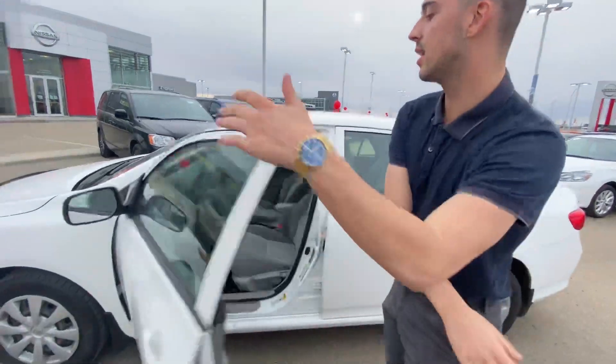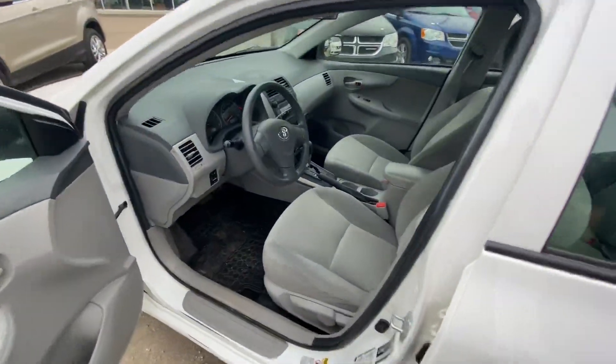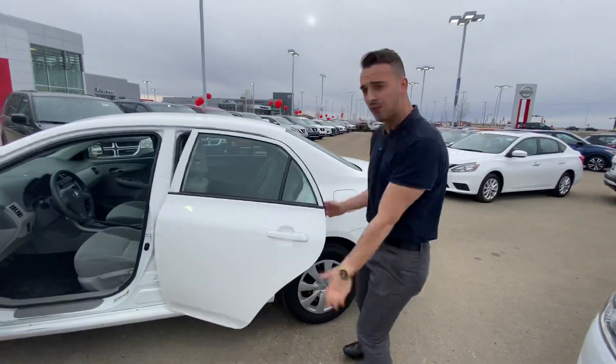There are practically brand new tires on the side. If you follow me to the interior, you've got a beautiful cabin with some amazing features like your AC, power-adjustable mirrors, and AM/FM radio. This thing is fully loaded.